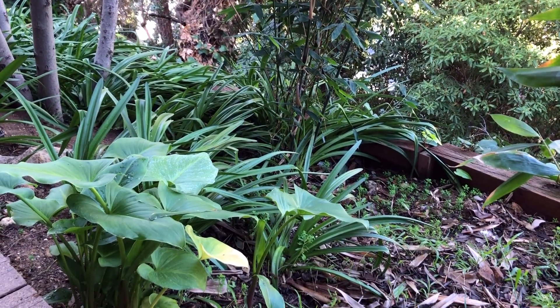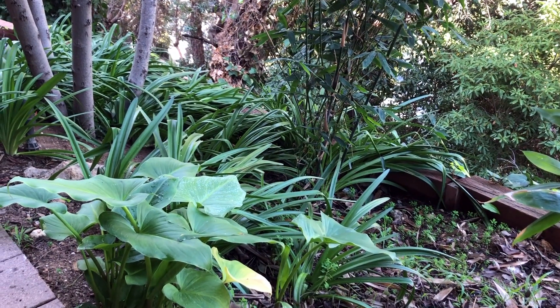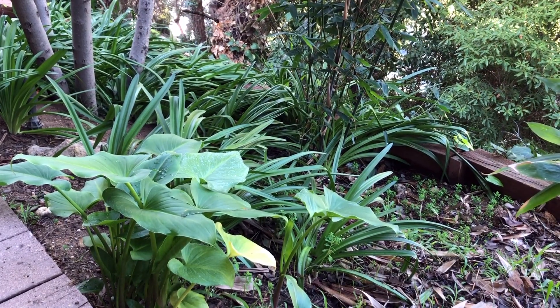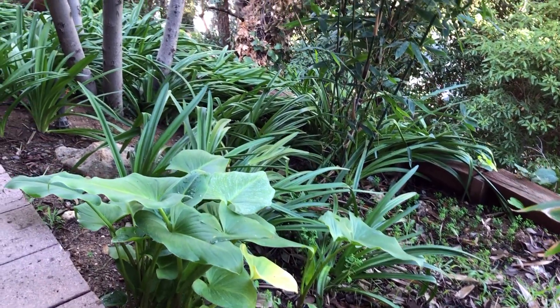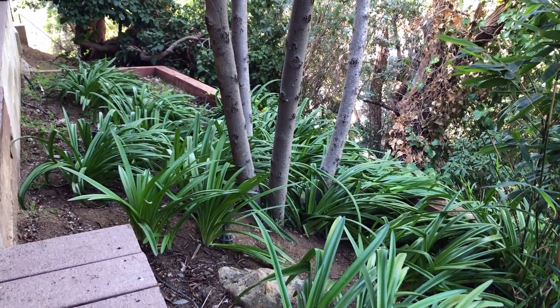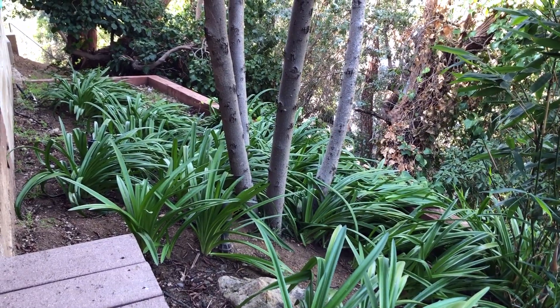And here we are in this low shaded spot in front of my studio. This is where I found all of the calla lilies that I transplanted. Now that they're getting a bit of food and water, they're starting to thrive here. And look — what's all that behind them? Those are the naked ladies. This was a field of pink in the summertime, and now it's a field of green.